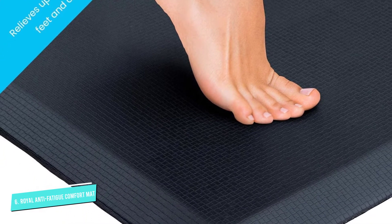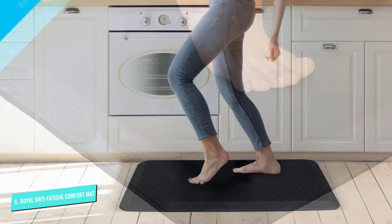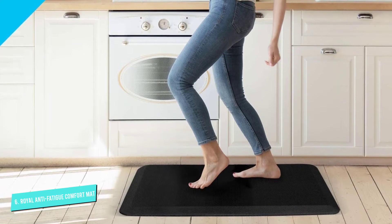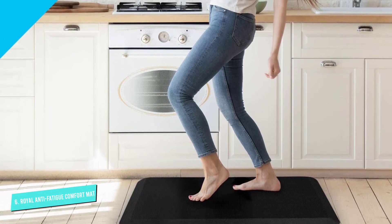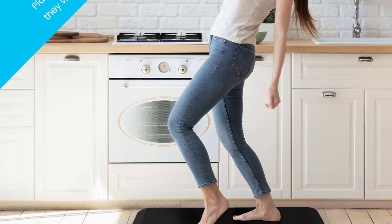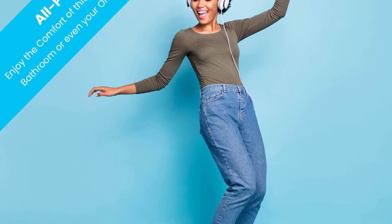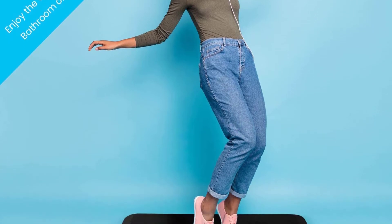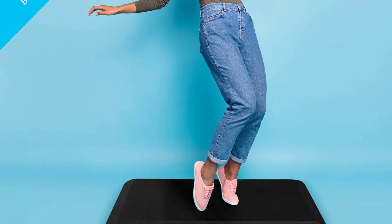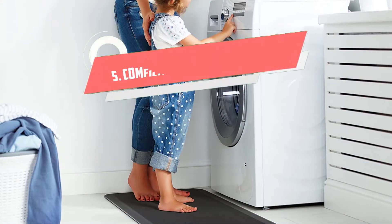Lots of reviewers comment that it's comfortable without shoes too, like one who describes this mat as incredibly comfortable both with and without shoes on. It especially helps me since I have a stand-up desk at work. It's actually helped so much that I've purchased three. One reviewer immediately detected a major difference, noting her legs, back, and joints felt much more relieved.